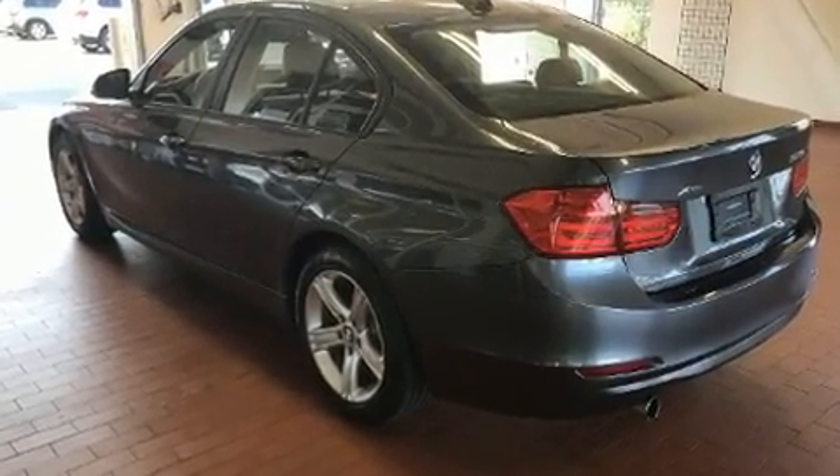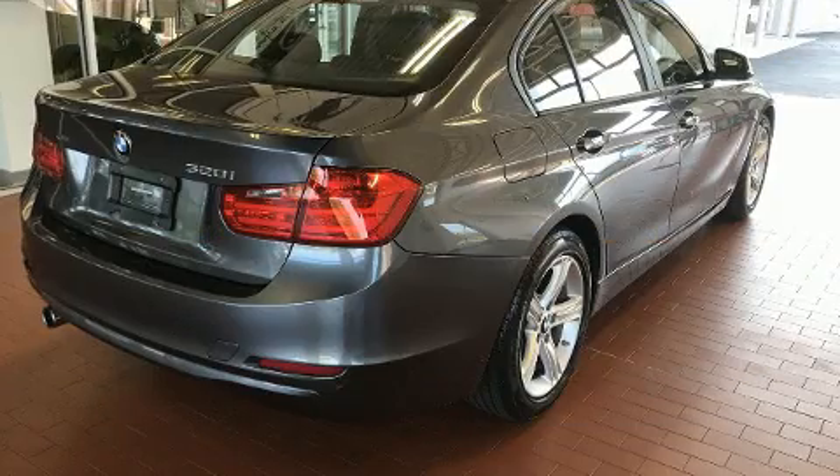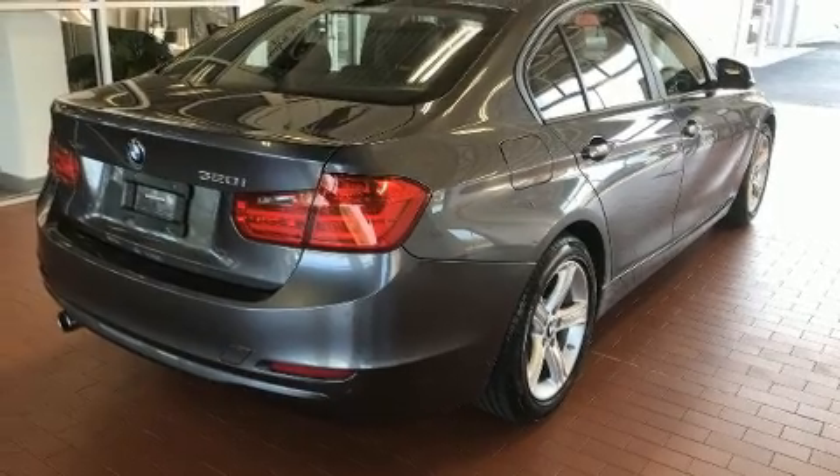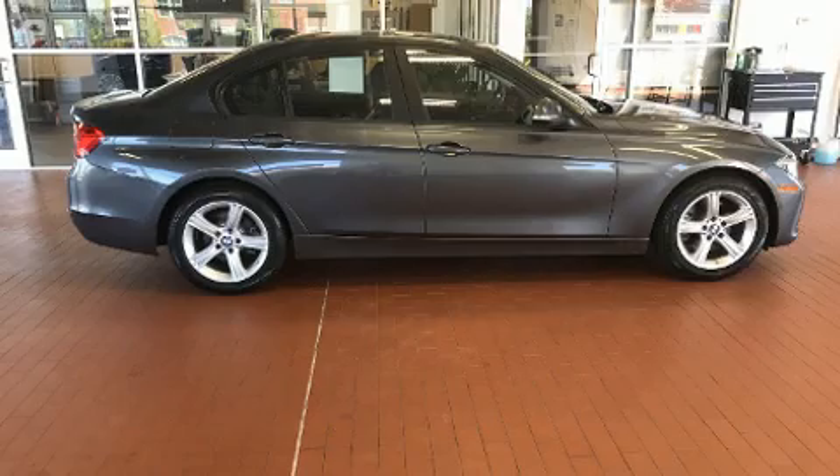BMW infused the interior with top-shelf amenities such as one-touch window functionality, front dual-zone air conditioning, turn signal indicator mirrors, remote keyless entry, and power windows.